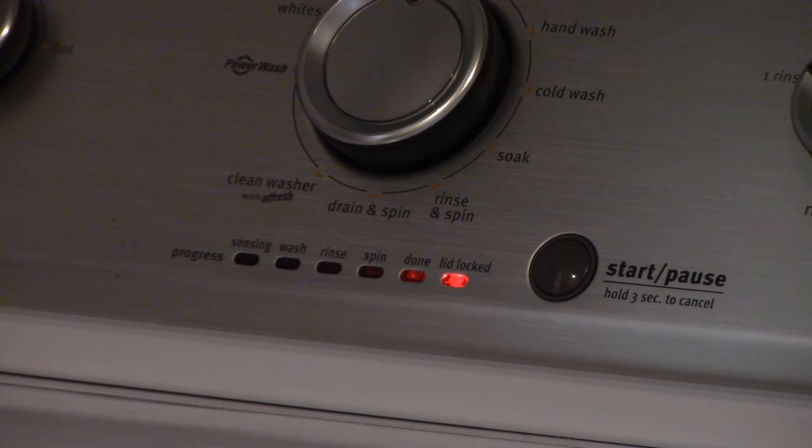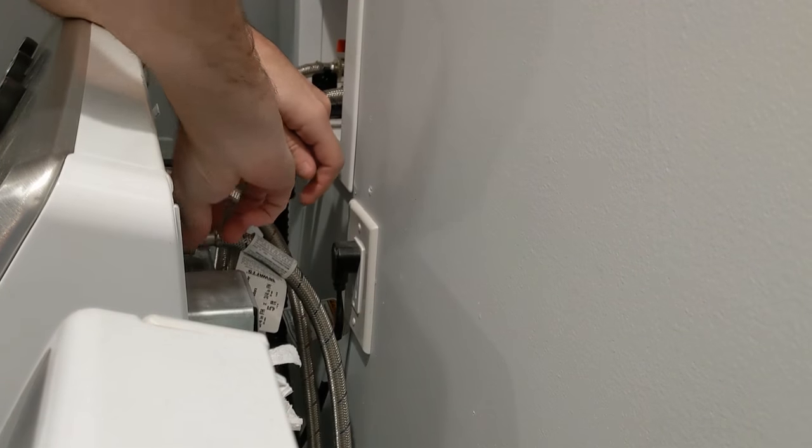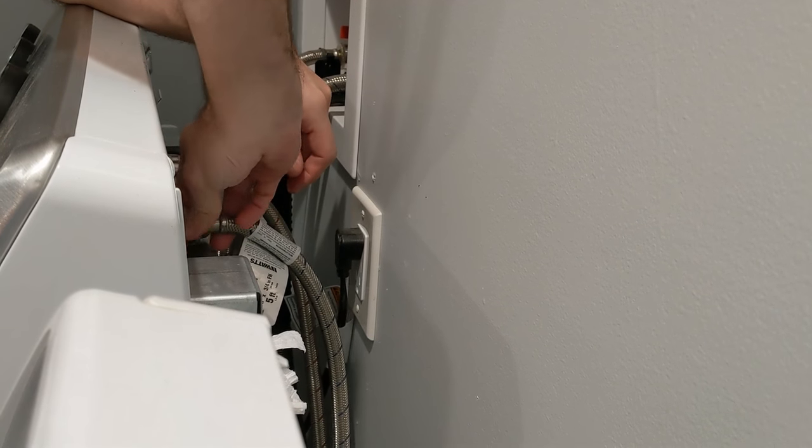So what you're going to do is — in our case it's the cold water, because we believe the sediment's getting stuck in the cold water — but I would troubleshoot both if you're unsure. So what you're going to do is turn off the water, and in our case it's the cold water, and then you're just going to clean out the little valve. And as you can see, there's like a ton of sediment in here — literally a ton. This is just us wiping it off.